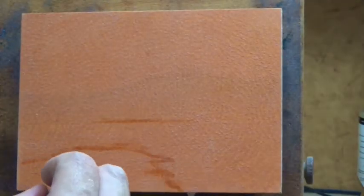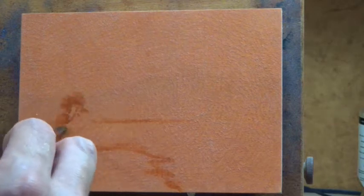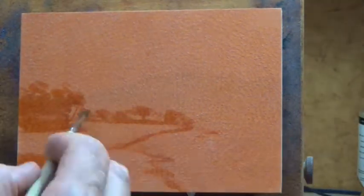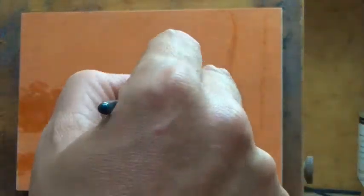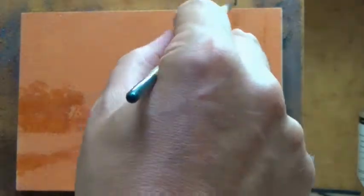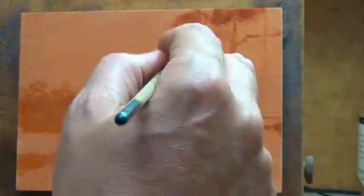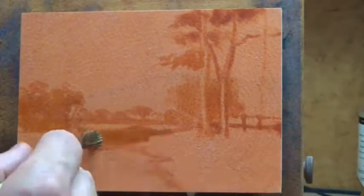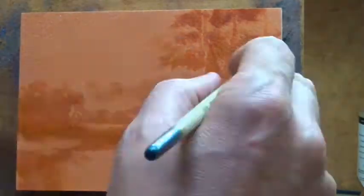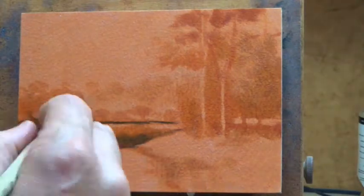Welcome to Day 8 of 100 Days of Tonalism. Today's study is of a William Morris Hunt painting called Pasture by a Pond. I should introduce myself — I'm M. Francis McCarthy and I am the artist, or landscape painter if you prefer.